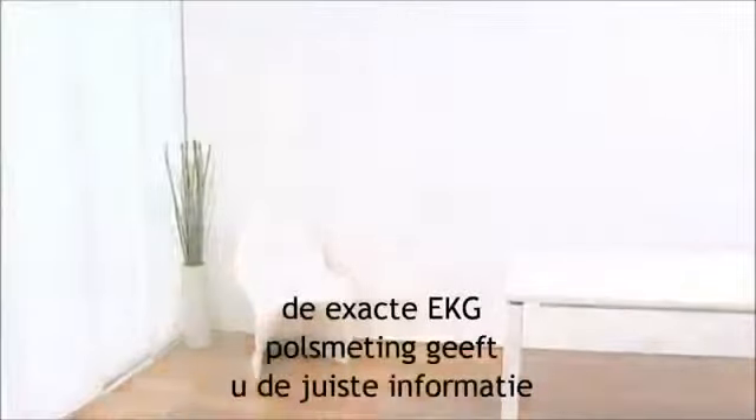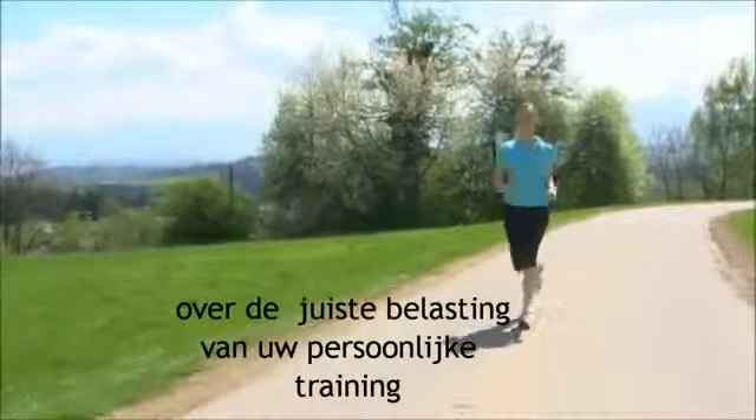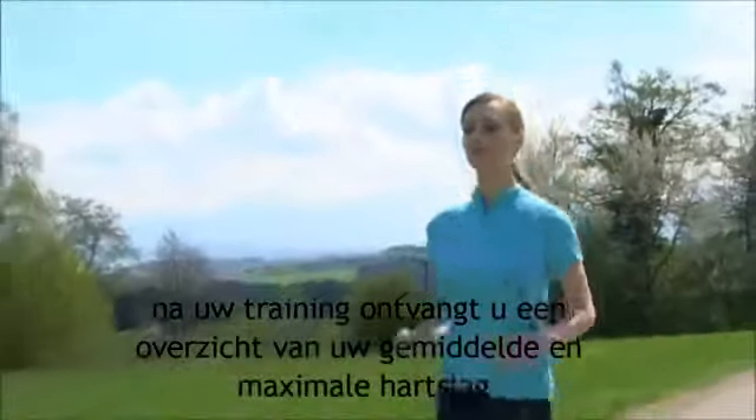The precise EKG pulse reading provides you with the information on the correct workload for your personal training. Following your workout, you receive an overview of your average and maximum heart rate.